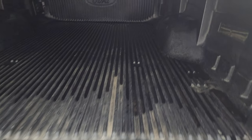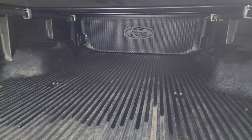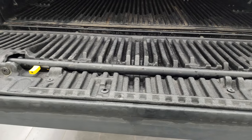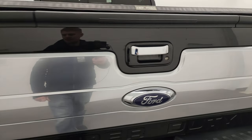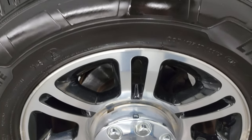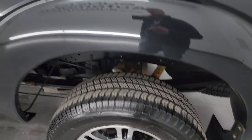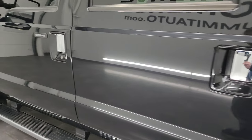It comes with the tailgate step assist and a Ford factory drop-in bed liner. The bed liner is in nice shape and goes onto the tailgate. The step assist works nicely. Coming around to the back wheel — for full disclosure, no major scuffs or scrapes. Down the rest of the side it looks pretty good.